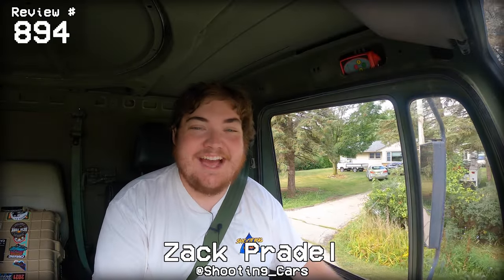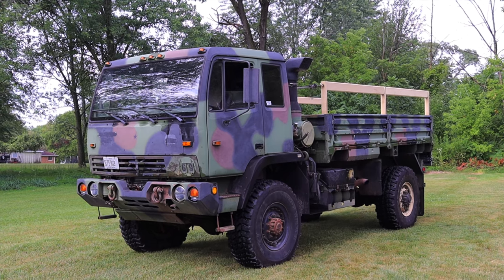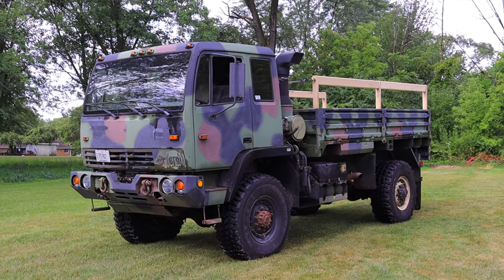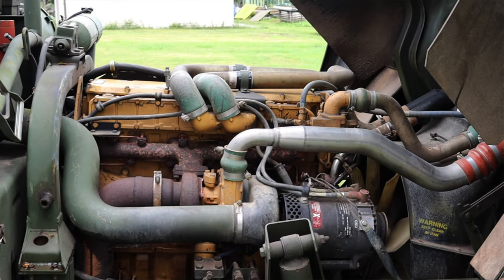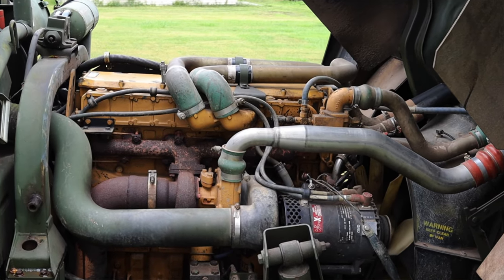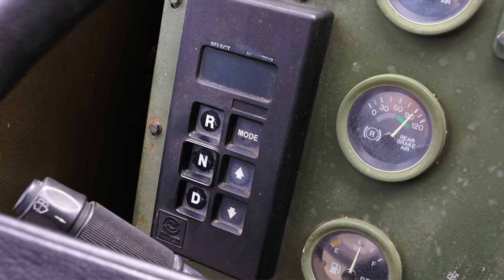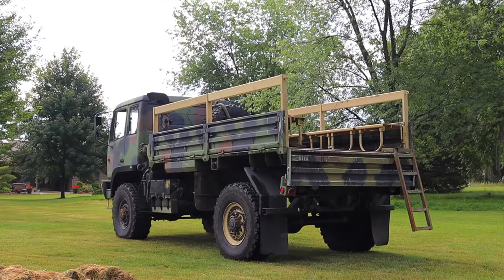My name is Zach and today I am driving a 1997 Stewart Stevenson M1078. Under me is a 6.6-liter turbocharged diesel straight six as well as a seven-speed automatic transmission.